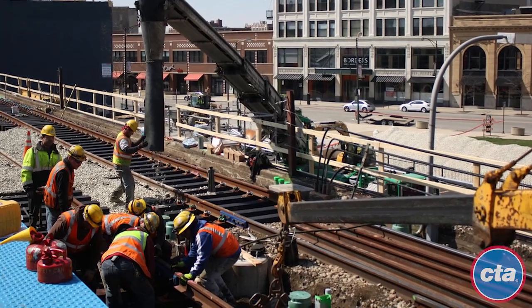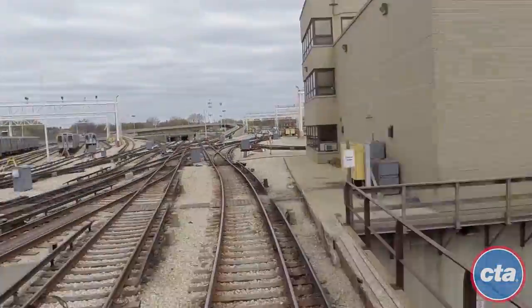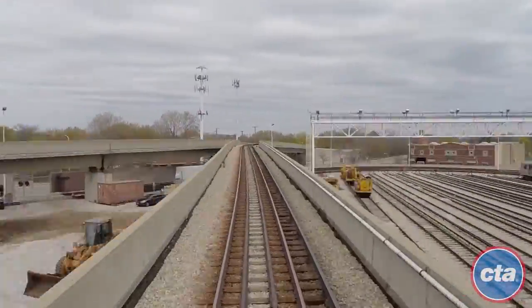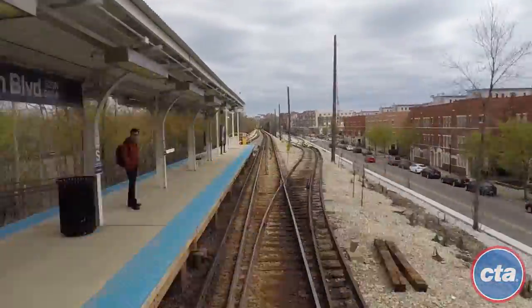RPM Phase 1 will also create thousands of good-paying jobs, including nearly 6,000 direct design and construction jobs. Future phases of RPM would bring the same level of infrastructure and station improvements to the Red and Purple Lines north of Belmont to Linden Station in Wilmette, and are contingent upon funding availability.